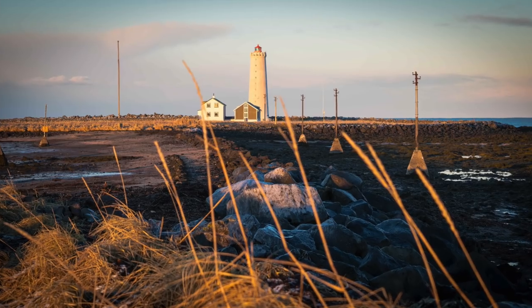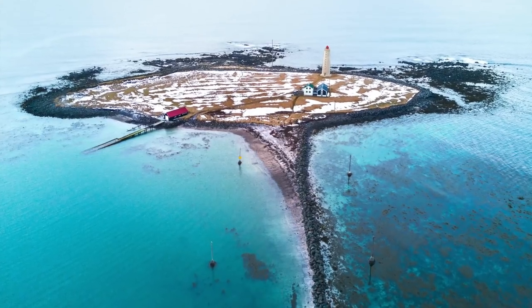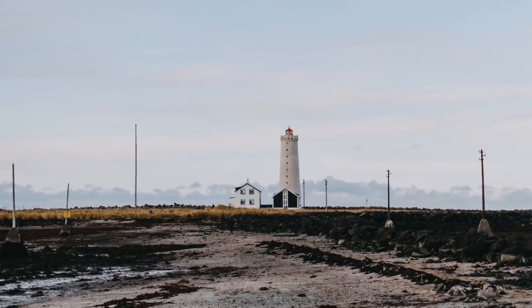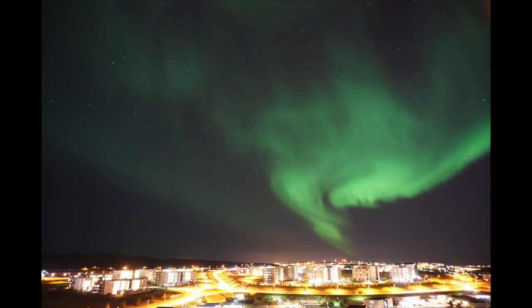Last up is the Grótta Lighthouse. This is just a short drive from central Reykjavik — you could drive over here or you could walk from the city. I recommend heading out to this area to catch the northern lights, because usually it's one of the darkest places of the city.